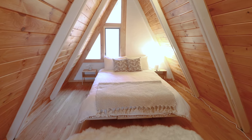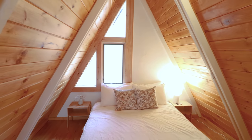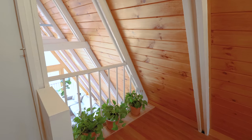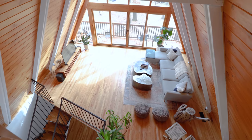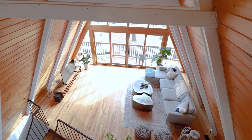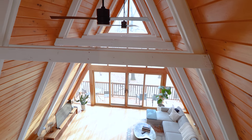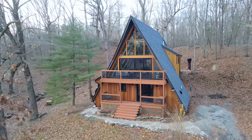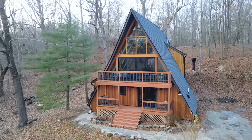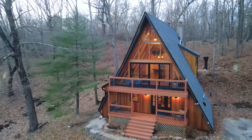Up here there's a queen-size mattress and a unique design with windows along the far wall. Looking over the edge gives you a cool view back down into the great room — just look at all the wood finishing, the white beams, and those A-frame windows. Thanks for watching. My A-frame playlist is linked in the video description, and I'll see you very soon for another Airbnb tour.